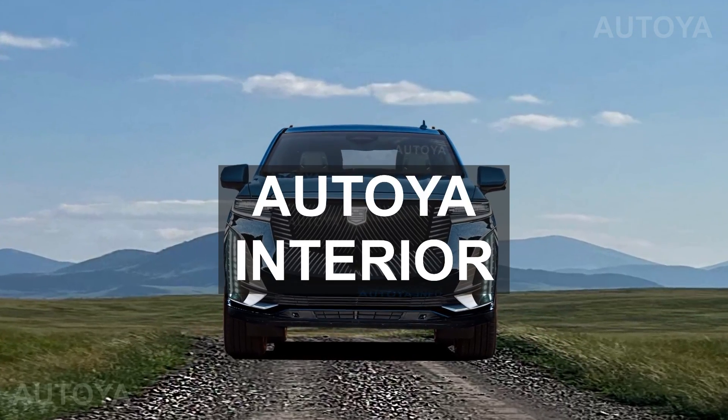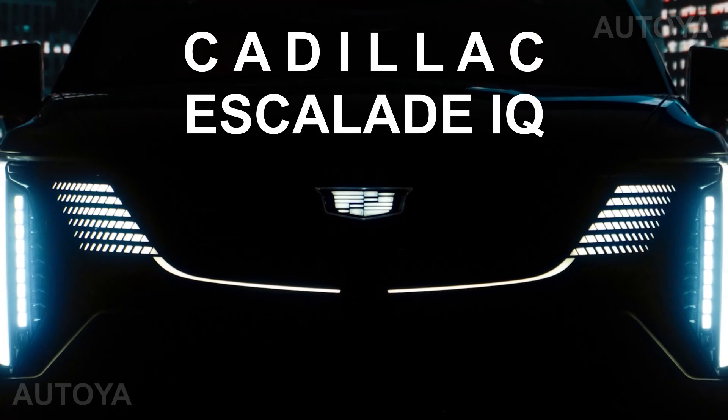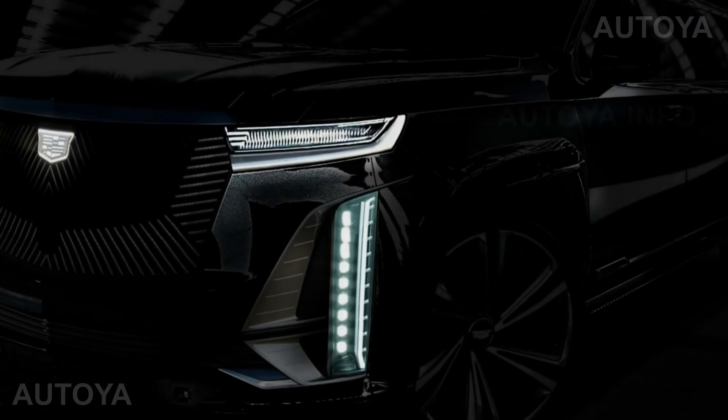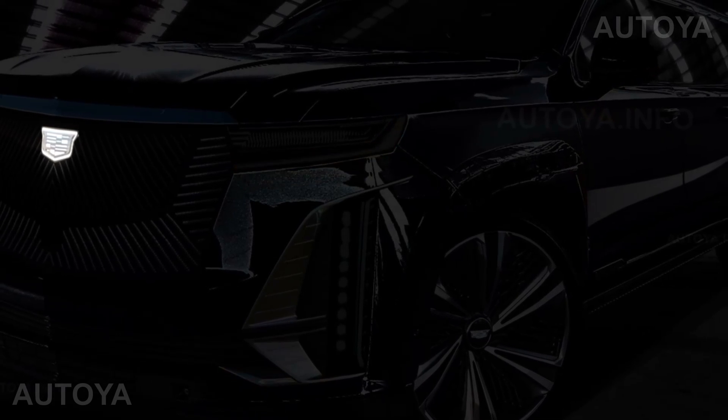Hello everyone, welcome to Atoya Interior channel. The all-new Cadillac Escalade IQ will be officially shown in the coming weeks. We have illustrated its exterior many times together with the possible design for the Escalade 2024 facelift.